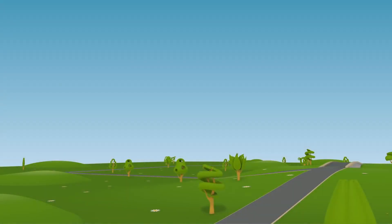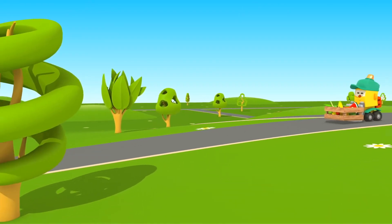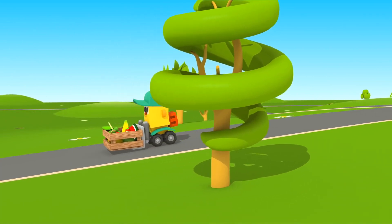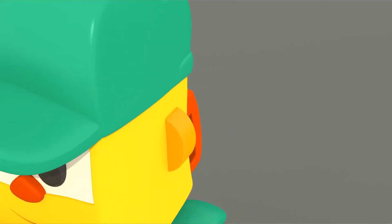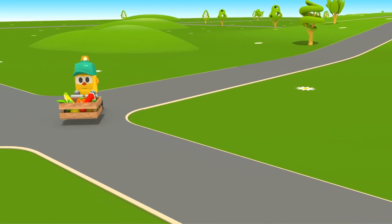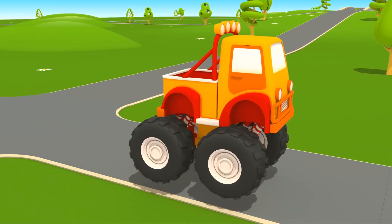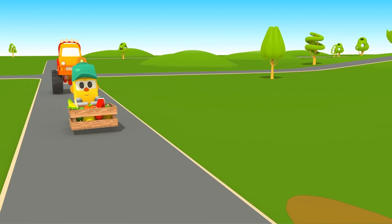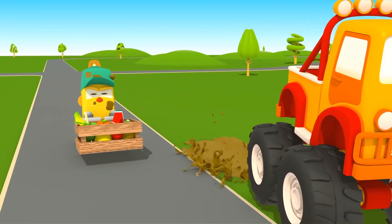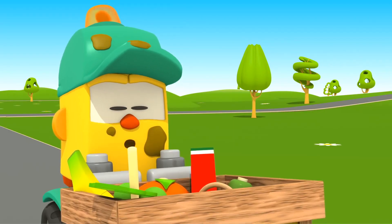The rain has stopped! The sun is shining! Forklift Lifty is taking fruit to his shop — bananas, oranges and grapes! Lifty, be careful! There's a car behind you! The SUV has splashed Lifty with mud! The whole cabin is dirty!